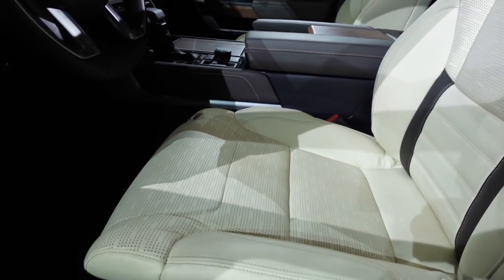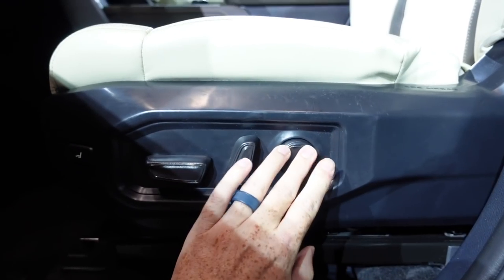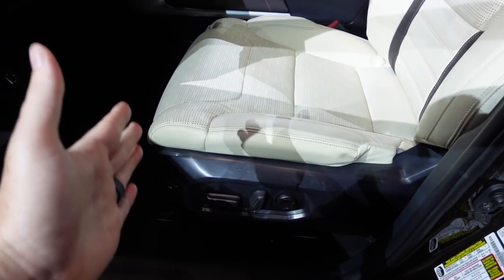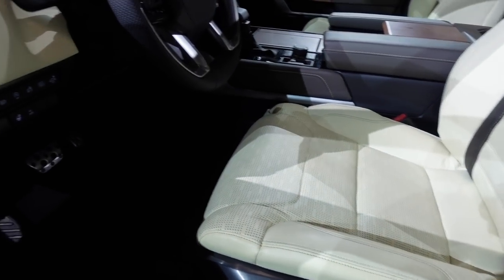You have all these seat features — back tilt, forward/back, and crazy lumbar support. You also have leg extension right here. The Platinum had it and this one should have it too. These are prototypes, so this will move for you as well. The 1794 will have leg support just like the Platinum.